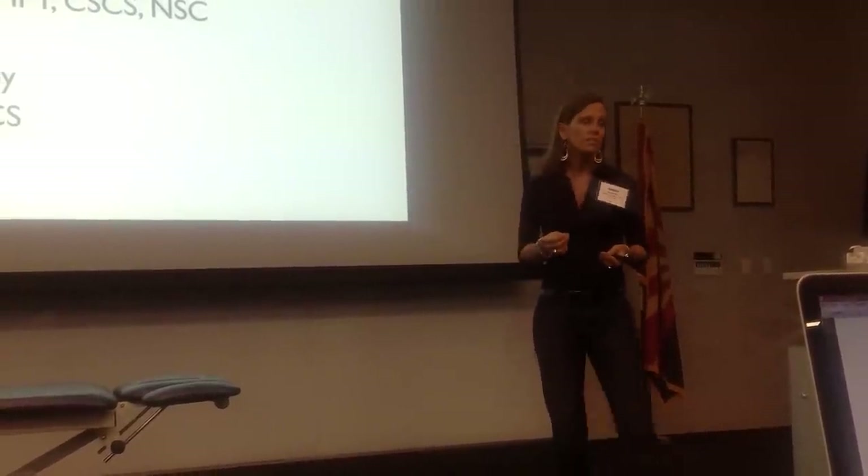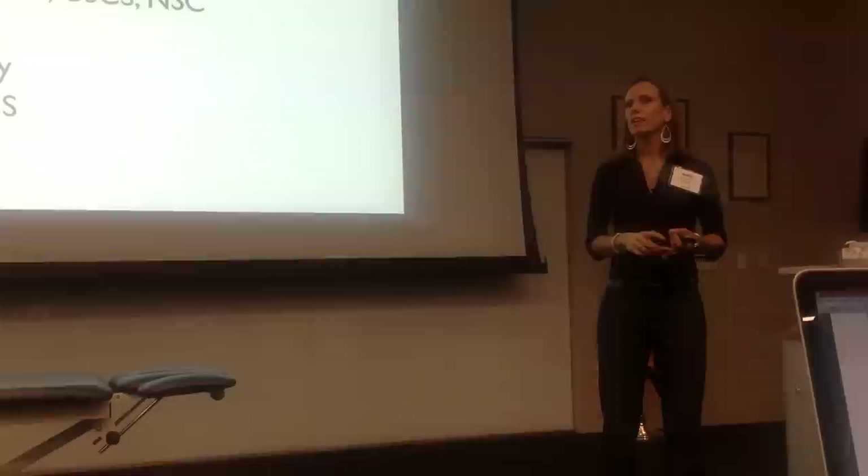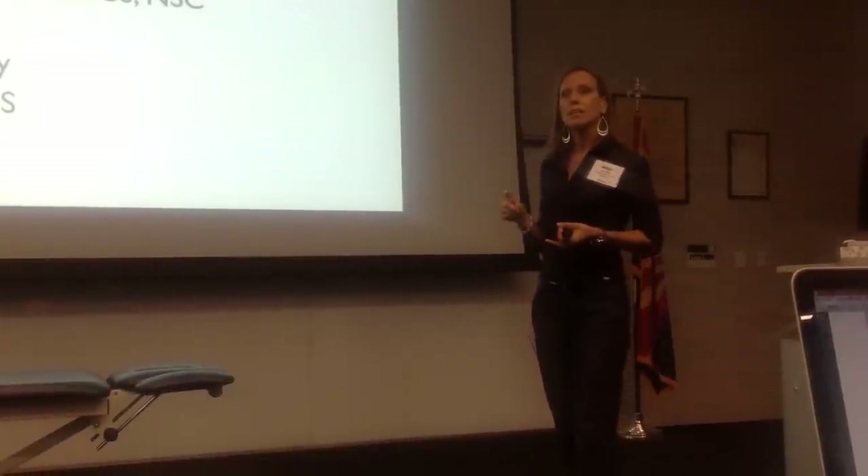I am also faculty at Midwestern University and Northwestern University, where I lecture on ATI, the hepatobiliary system, and cervical diagnosis.